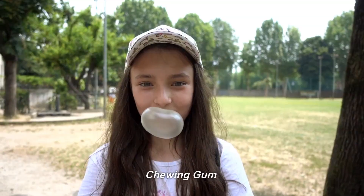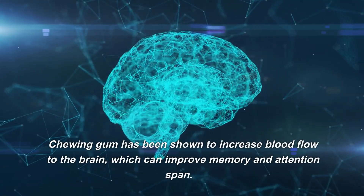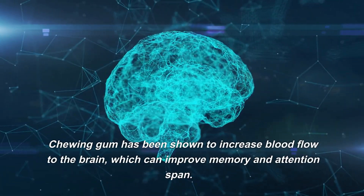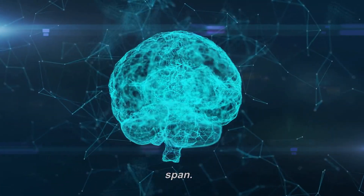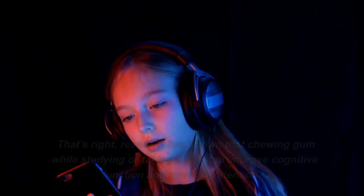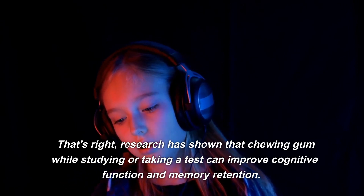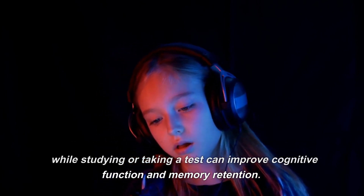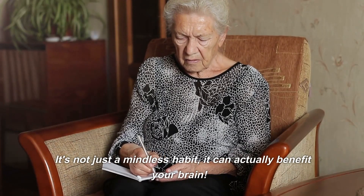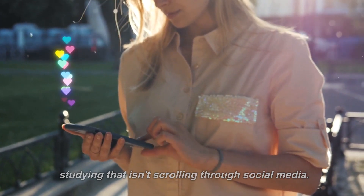Number 4: Chewing Gum. Do you have a habit of chewing gum? Keep doing it. Chewing gum has been shown to increase blood flow to the brain, which can improve memory and attention span. Research has shown that chewing gum while studying or taking a test can improve cognitive function and memory retention. It's not just a mindless habit — it can actually benefit your brain, and it gives you something to do while studying that isn't scrolling through social media.